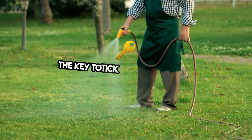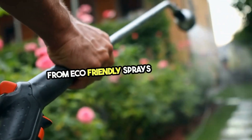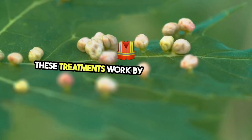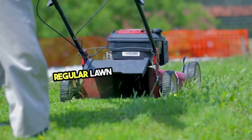The key to tick lawn treatment is targeting these areas effectively, reducing the tick population right at the source. From eco-friendly sprays to granular treatments, there are several safe and effective methods to protect your lawn. These treatments work by targeting ticks at all stages of their life cycle, preventing them from calling your lawn home.